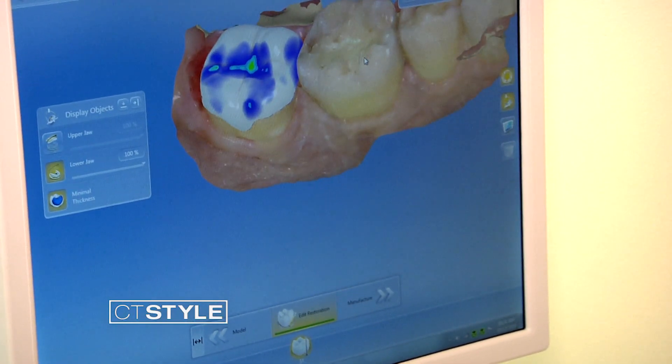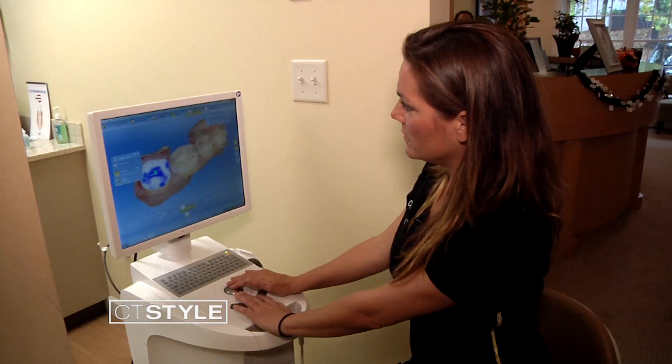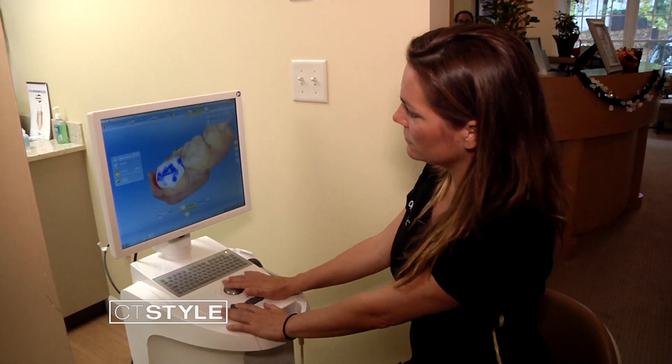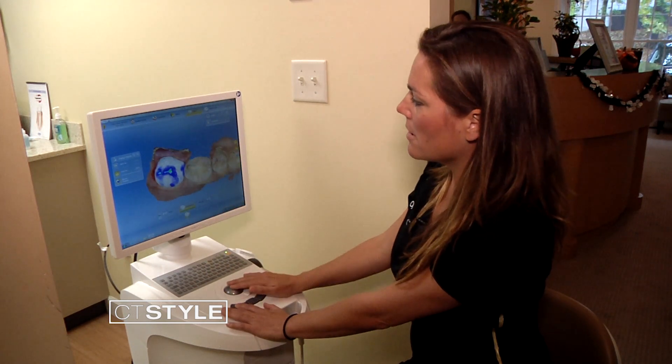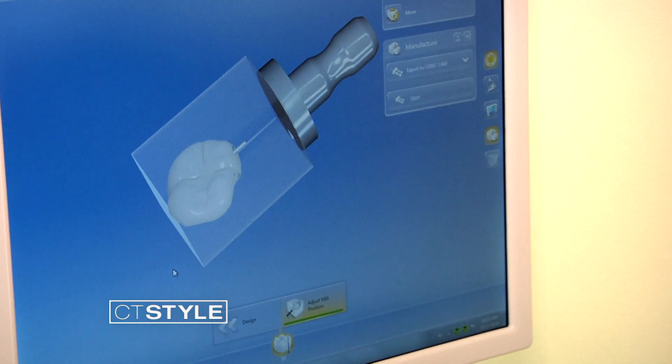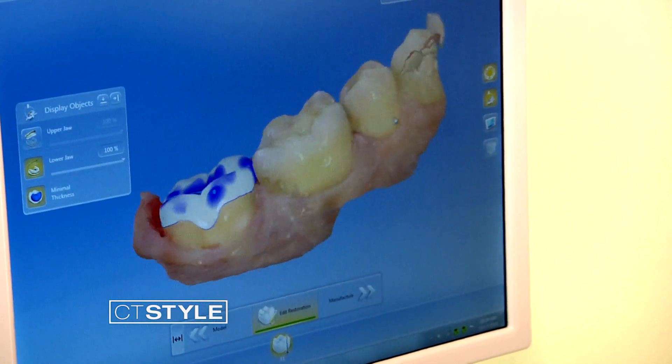Dr. Kurtz also has technology to provide one-day crowns. First, the tooth is scanned — it will design a tooth for us, putting it right into the prep. The different colors are contact points. Then her 3D printer makes the crowns out of a block of porcelain for a same-day installation.